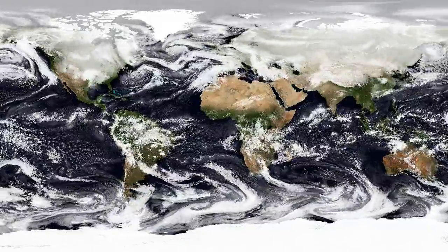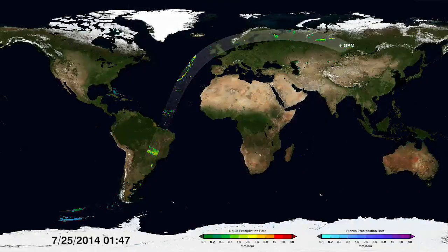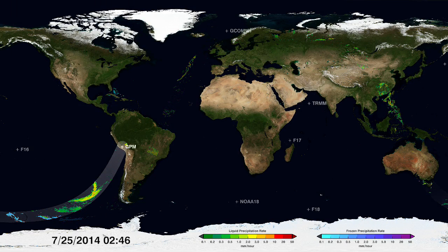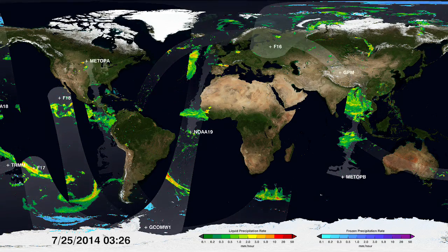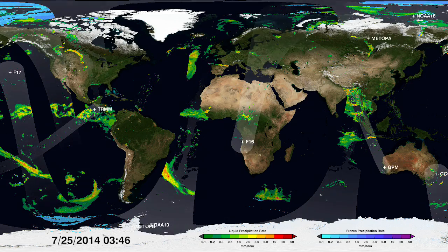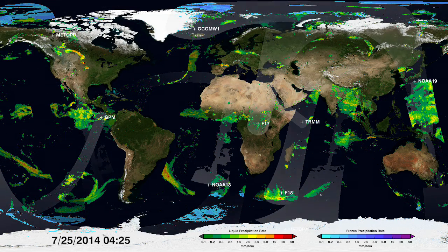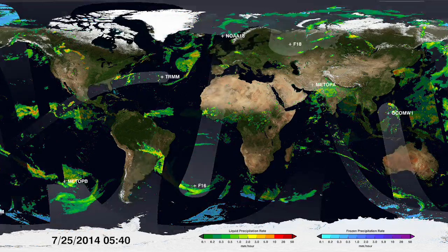Now, with a new generation of satellites, we can see through the clouds better than ever before. NASA and the Japan Aerospace Exploration Agency lead a constellation of satellites called the Global Precipitation Measurement Mission, or GPM, that measures all precipitation. One spacecraft, the GPM Core Observatory, tunes the constellation to one consistent note, like an oboe tuning an orchestra.